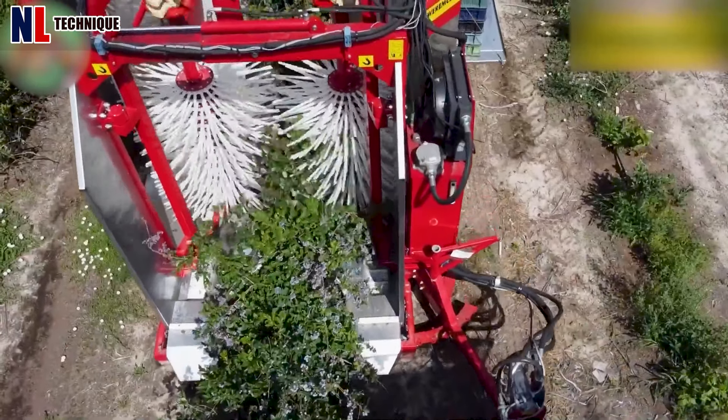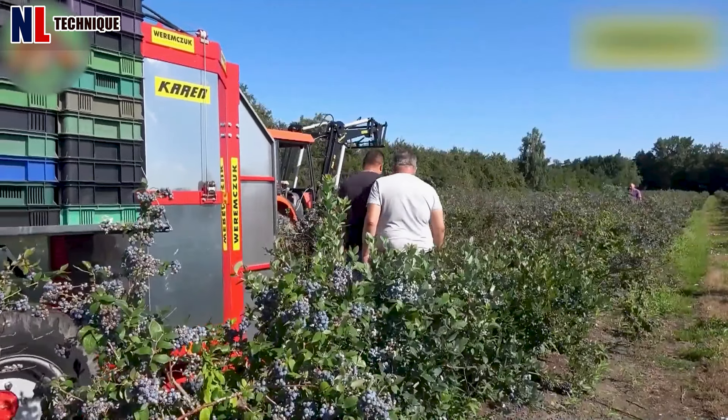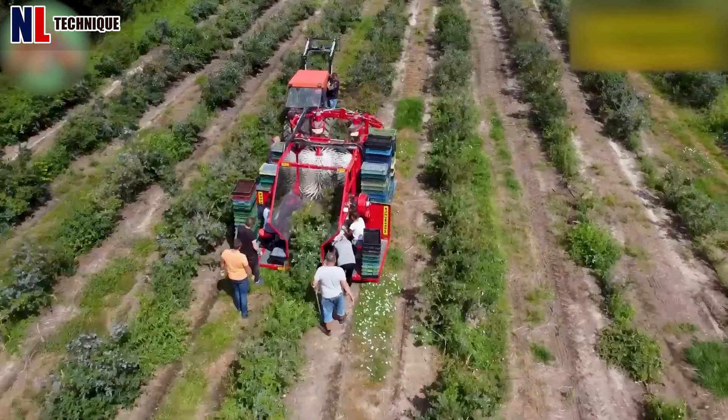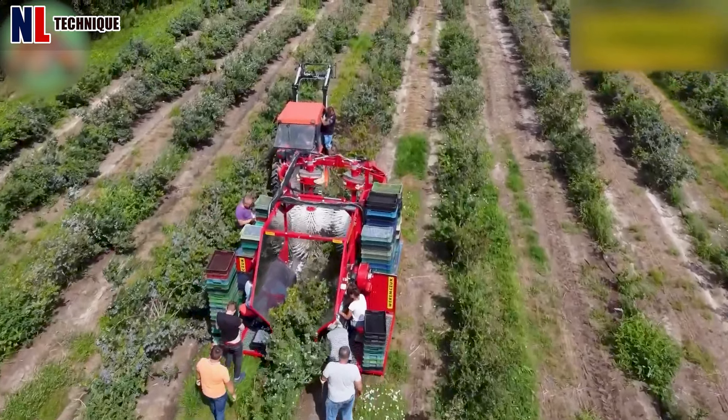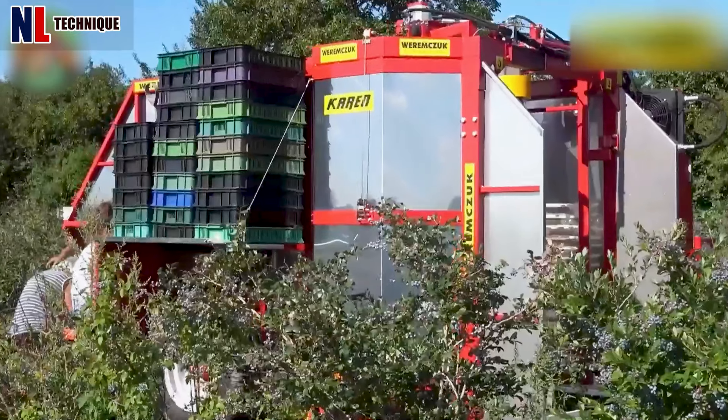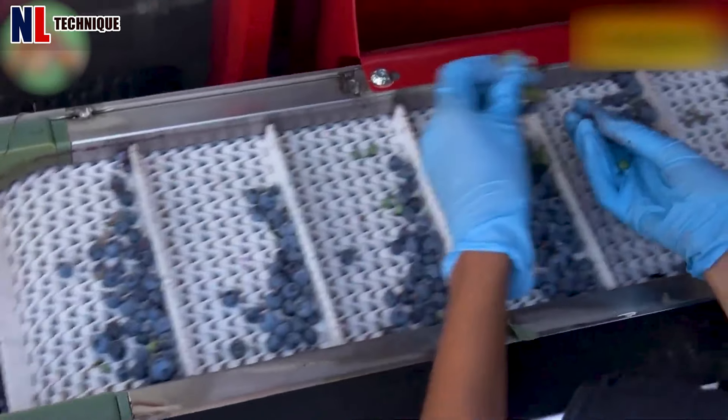The Current blueberry harvester by Weremjuk Agrimachines is a tow-behind machine designed for harvesting blueberries. It uses adjustable vertical shakers to reduce fruit damage and has a sorting area with a cleaning system to ensure high-quality output.